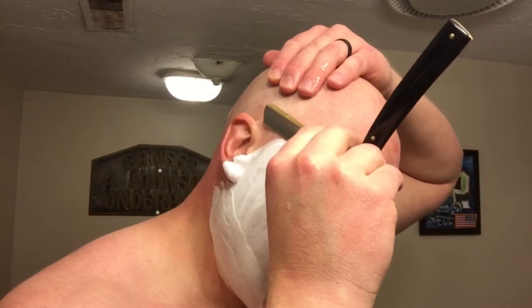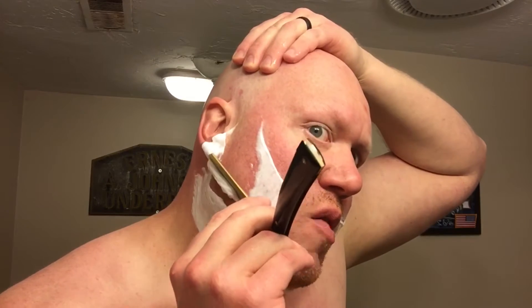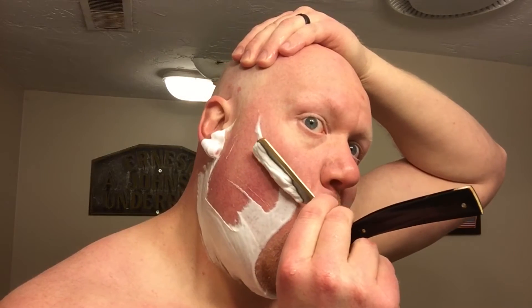The soap base is tallow-based and I'd call it medium consistency — it's not overly soft but it's not a really hard soap either. It loads easily into the brush with no issues. It likes water but it's not overly thirsty, and the consistency of the lather when properly hydrated and dialed in is somewhere between meringue and cool whip.